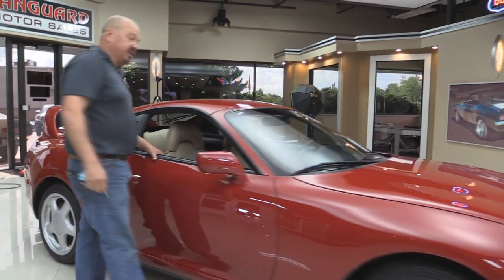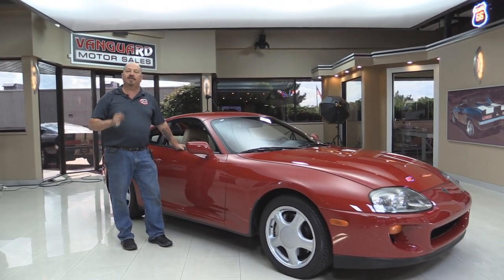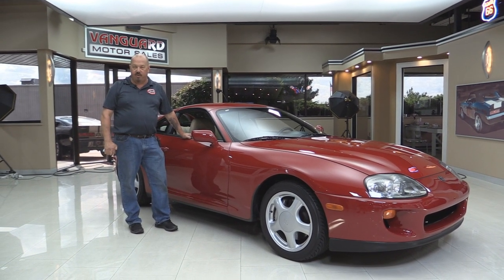Now at Vanguard Motor Sales we are not a consignment dealer. That means we spend the time to check these cars out before we buy them. We own this Supra. We've got 180 muscle cars in stock and we own each and every one of them.